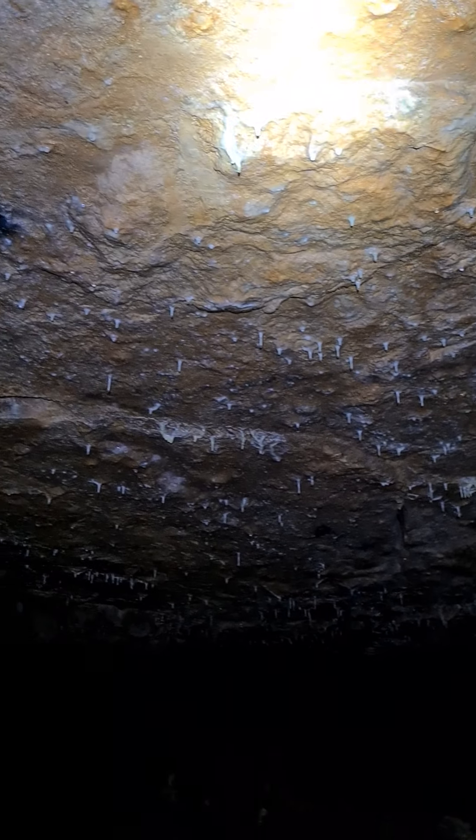Look at the ceiling — little droplets everywhere. You could actually get lost in here if you weren't careful.